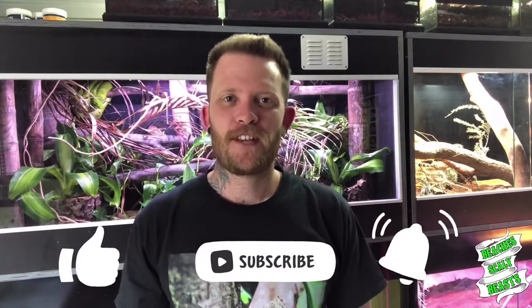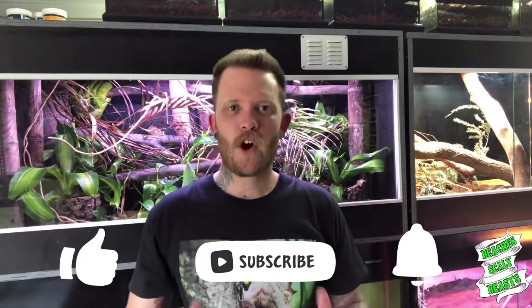Thanks so much for joining me in this video. Make sure to like, comment, and subscribe — that's the best way to support the channel. If you want to go the extra mile, check out Teespring and Patreon — links will be in the description below. I'd be absolutely stoked if you did that. Thanks for joining me again, and make sure to stay tuned because I'll catch you on the next one.